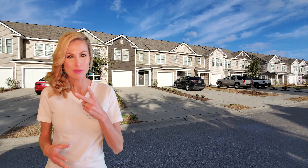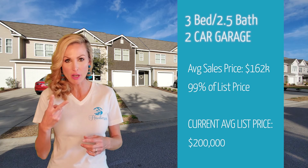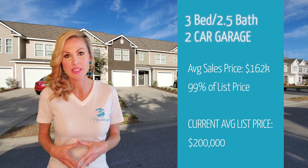In the past two years, three-bedroom condos with two and a half baths and a two-car garage have closed at an average of $162,000, which was 99% of the list price.